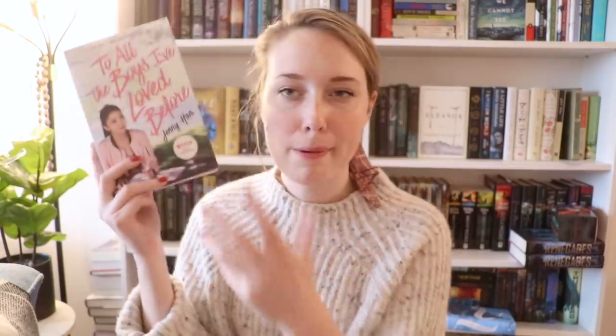Next I have To All the Boys I've Loved Before by Jenny Han. This is the Netflix movie edition paperback, and I own the hardback version of this which is signed by Jenny. So I don't feel like I need to have this paperback edition as well. As much as I love everything about this movie and find this edition adorable, I think someone who doesn't own it would appreciate it more than me.